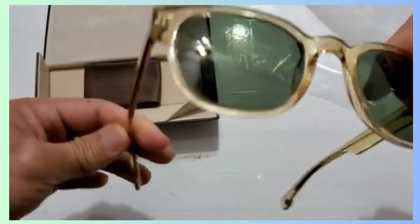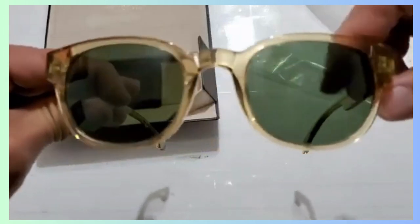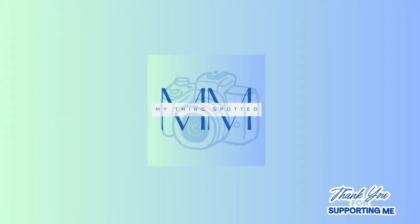Kindly like and subscribe to our channel as we are new here and your support means a lot to us. Thanks for watching and see you soon.